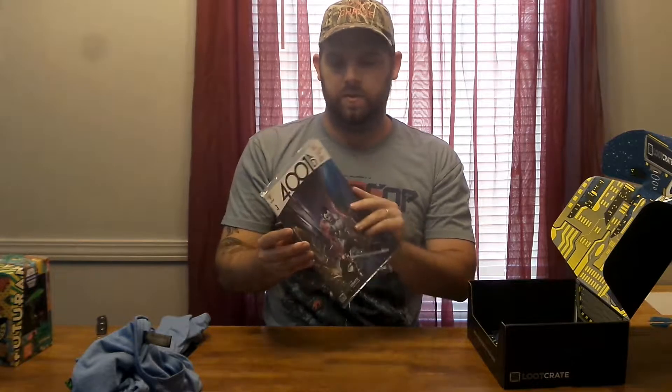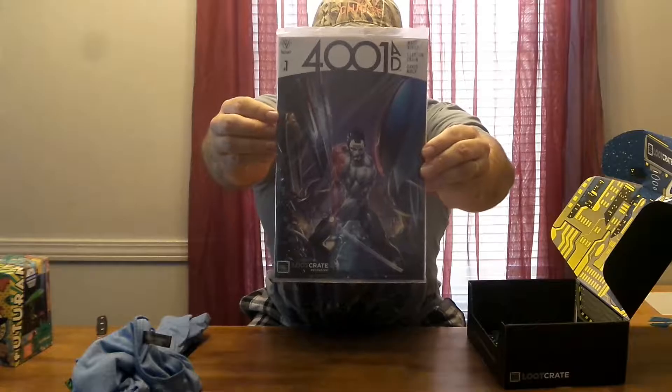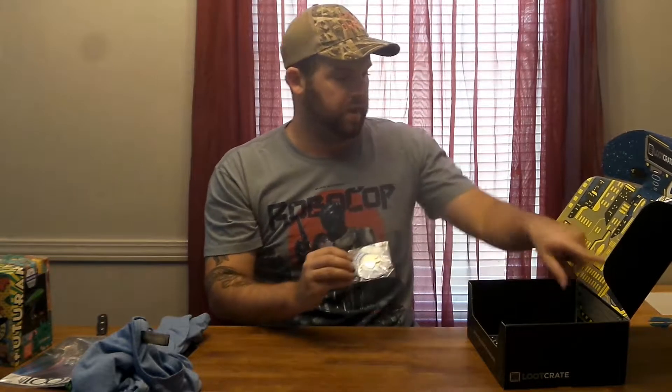A Loot Crate exclusive comic book. I'll open that right now. Of course, the theme is futuristic, if you didn't see that already. Here's the pen.